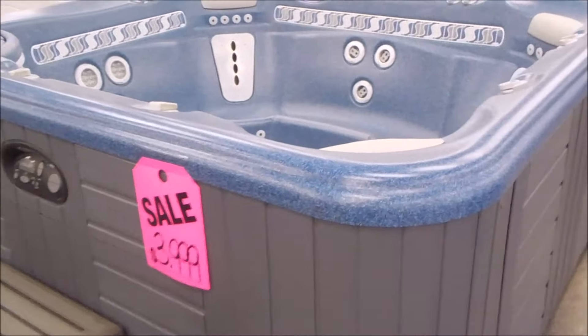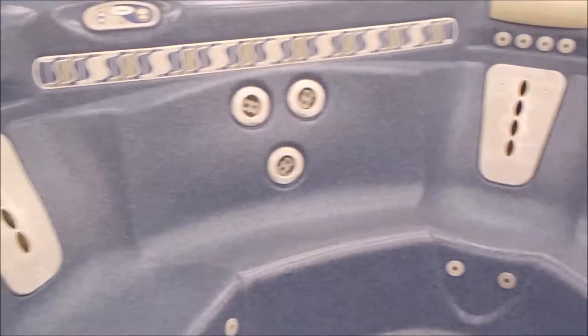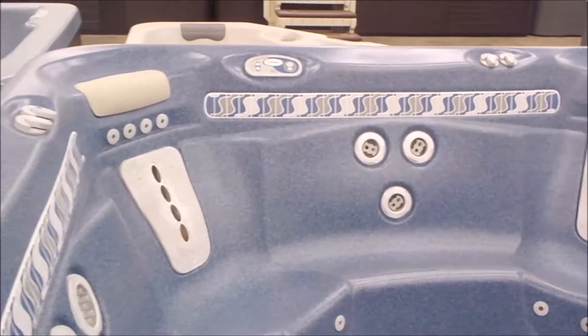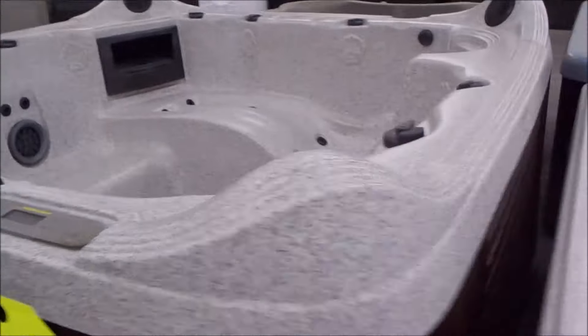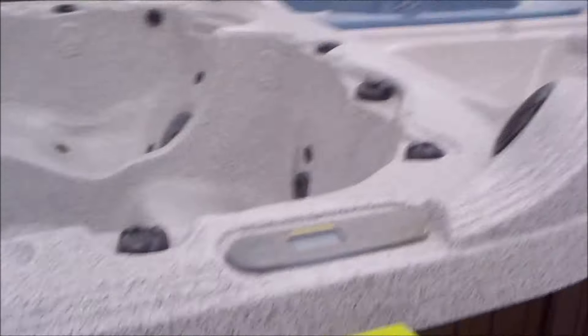I've got a Hot Springs Spa here at just $3,999. It's in Caribbean blue, which is rare to find nowadays with the tile. Two motor massage seats, remote control. This one here is sold. We've got a Catalina that just showed up — raised speakers at $4,499. Waiting on the new pillows to arrive.